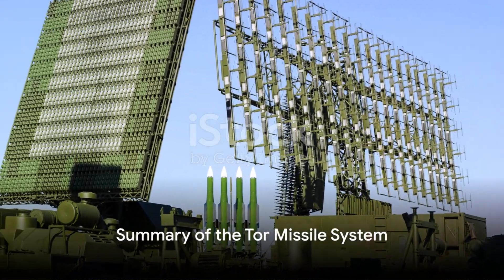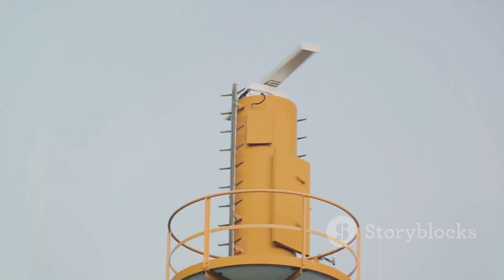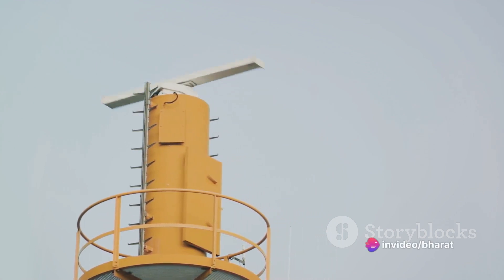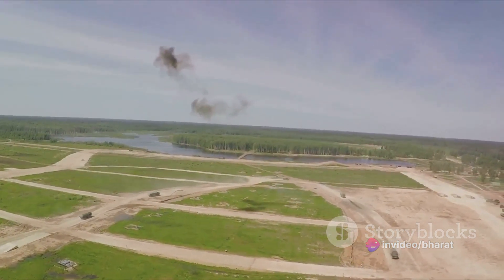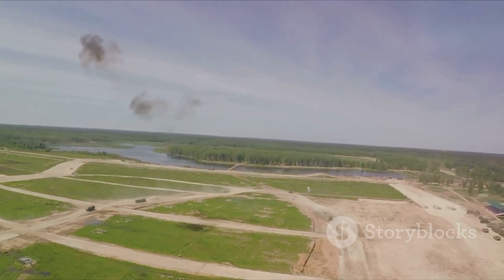To summarize, the TOR missile system is a complex piece of military machinery that brings together advanced radar technology, vertical launch capabilities, mobility, and lethal firepower. It's a system designed to effectively defend against a wide range of airborne threats, making it an indispensable asset in modern warfare.